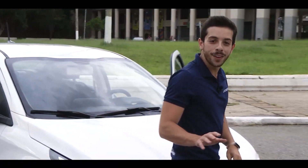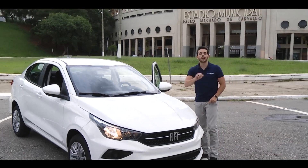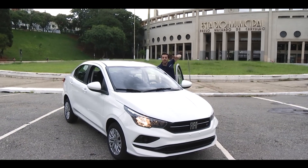This is the Cronos Drive 1.3 — a family car with bold design, ready to face the challenges of city streets. That's all from me, guys — thanks, see you later!